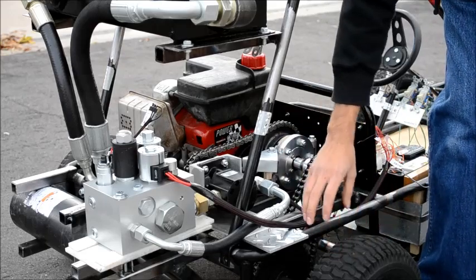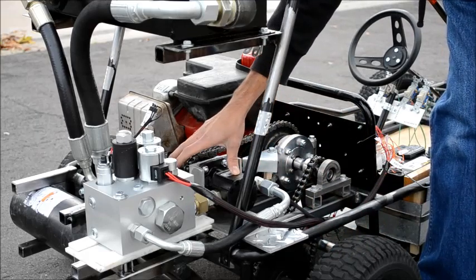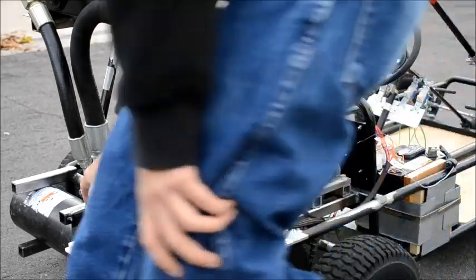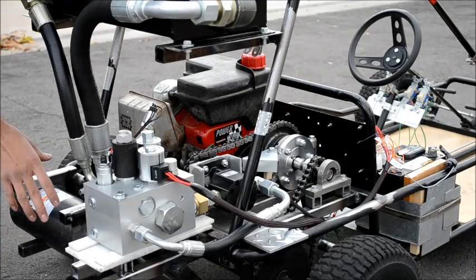Upon our braking mode, the rear wheels power the hydraulic pump motor, which pumps fluid from our reservoir into our hydraulic manifold, which then diverts the flow into our hydraulic accumulator. This brakes the system and stores the kinetic energy as potential energy in compressed gas.